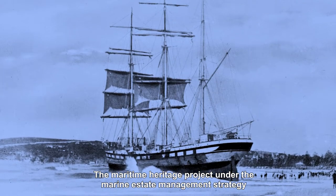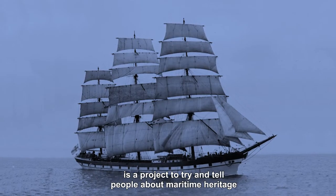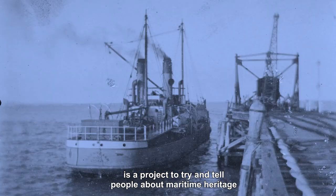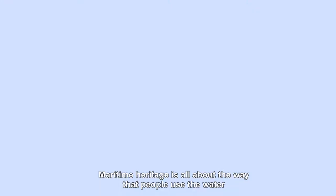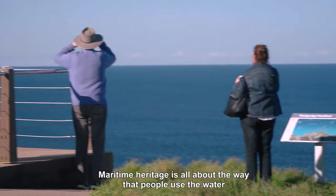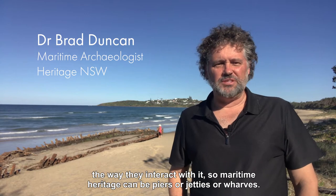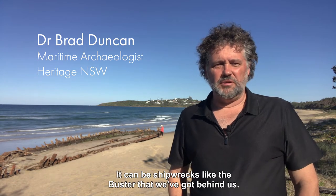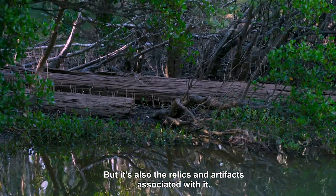The Maritime Heritage Project under the Marine Estate Management Strategy is a project to try and tell people about maritime heritage so that they can help protect that heritage themselves. Maritime heritage is all about the way that people use the water, the way they interact with it. So maritime heritage can be piers, jetties, or wharves. It can be shipwrecks like the Buster that we've got behind us. But it's also the relics and the artifacts associated with it.